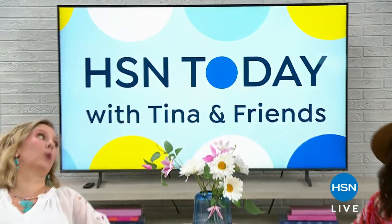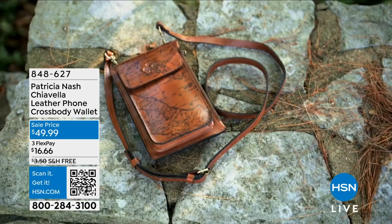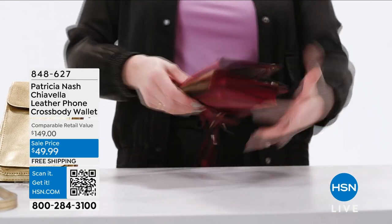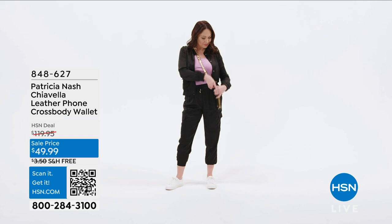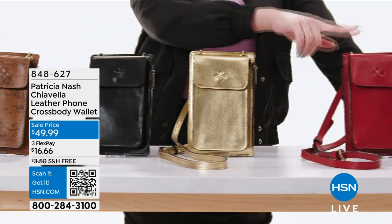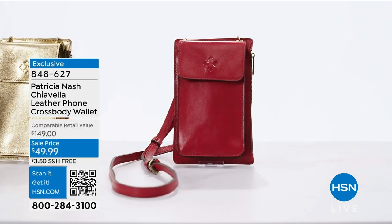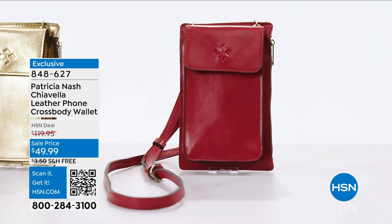When was the last time you had a crossbody bag that could hold everything? This Patricia Nash genuine leather crossbody has a separate pocket for your phone, a zipped pocket for money, lip gloss, and keys, and a built-in wallet for all your cards. Wear it as a crossbody or remove the strap and it becomes your wallet. Multiple colors and patterns available, RFID protected. Find it at hsn.com or the app.